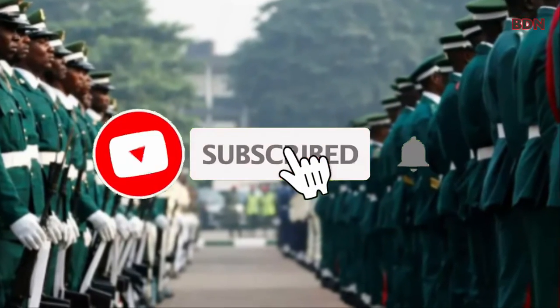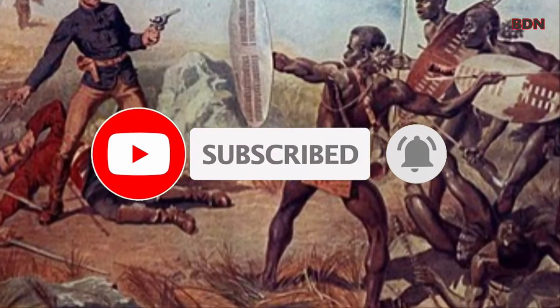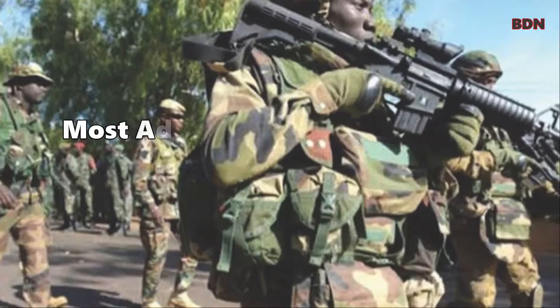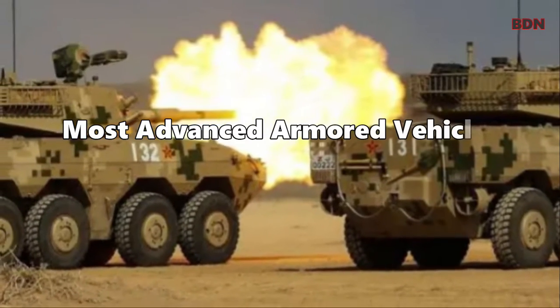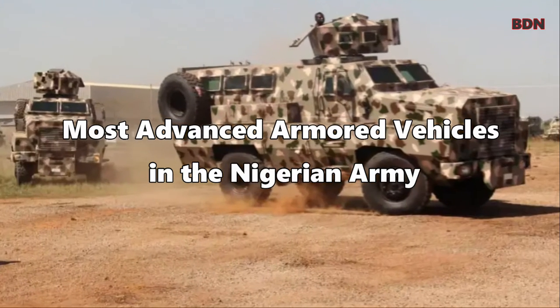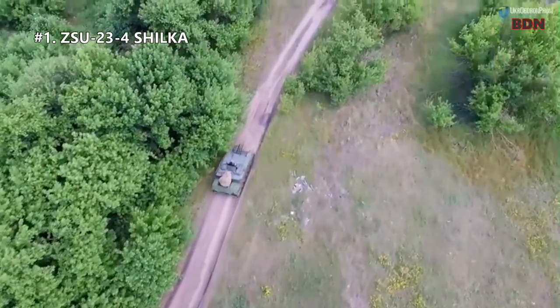Before we start, don't forget to hit the subscribe button, click the bell icon, and leave a comment below. In today's video we will be taking a look at the most advanced armored vehicles in the Nigerian army today. Number one: ZSU-23-4 Shilka.